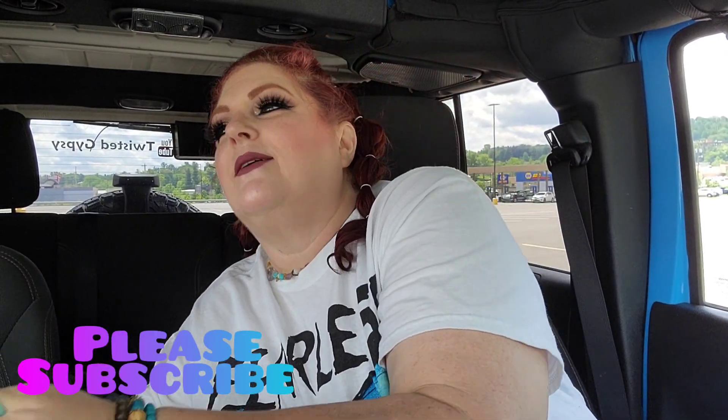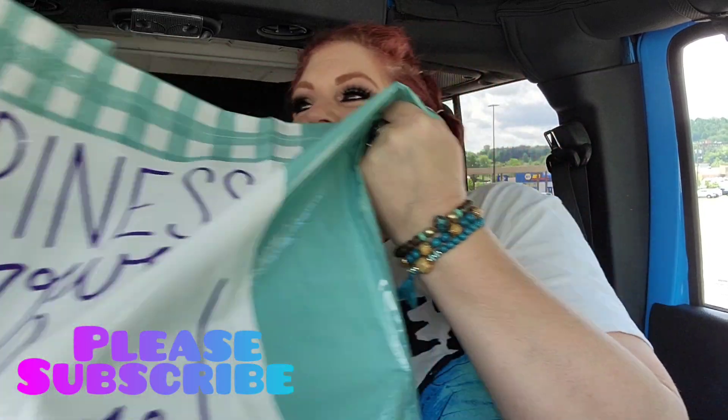Hey guys, welcome back to my channel! Happy Thursday and happy Dollar Tree haul day. I have a big bag — it was just too heavy to lift up. I can't remember what's that heavy in there; it's probably something to drink knowing me. But I've got a Dollar Tree haul for you guys, so I hope everybody's having a wonderful day.